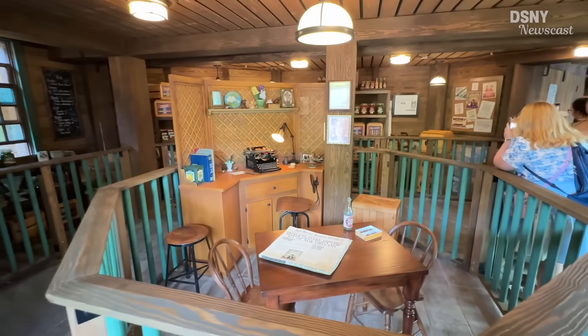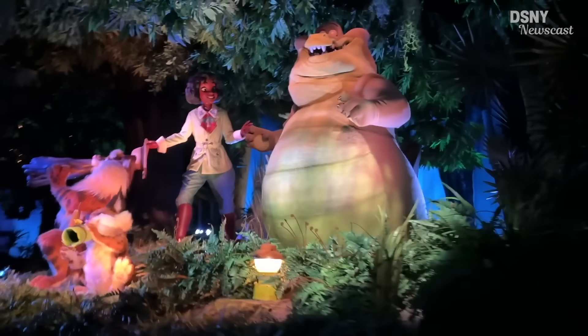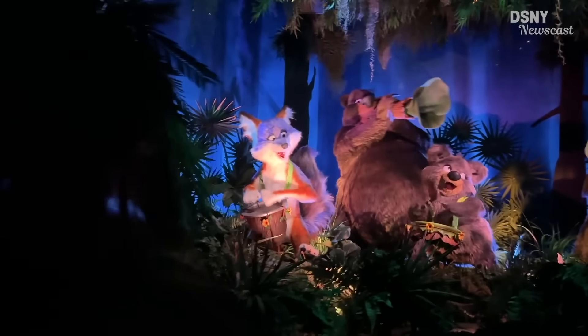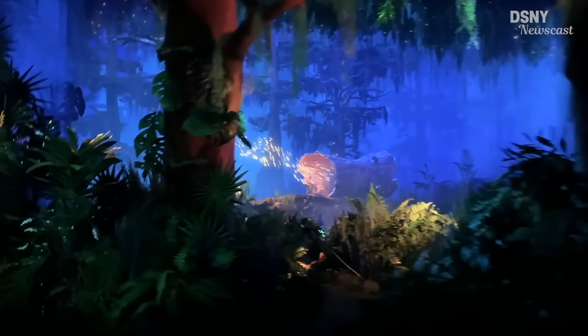I'm going to give you all my first impressions and my honest review of the attraction. There are a few things that stood out straight away. This isn't going to be all positive and it's not going to be all negative — it's going to be an honest perspective. The first thing is the theming in this attraction. It's very much a Fantasyland-style dark ride, in that kind of style of ride.